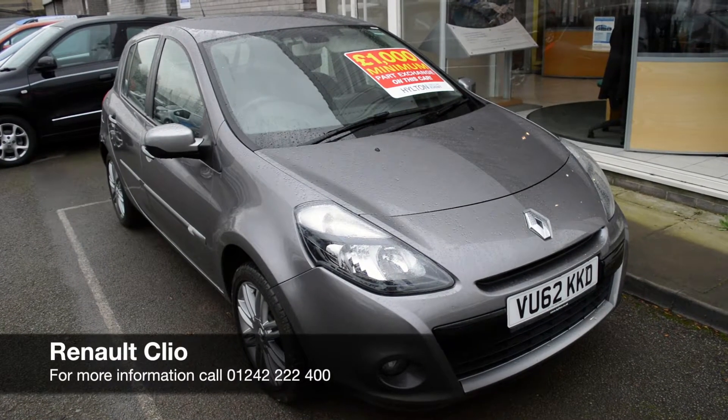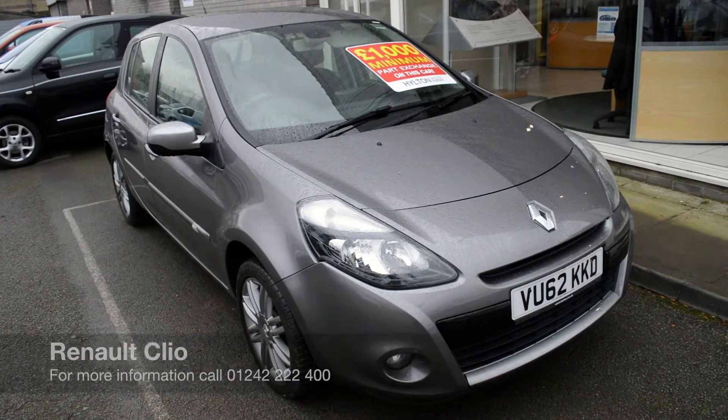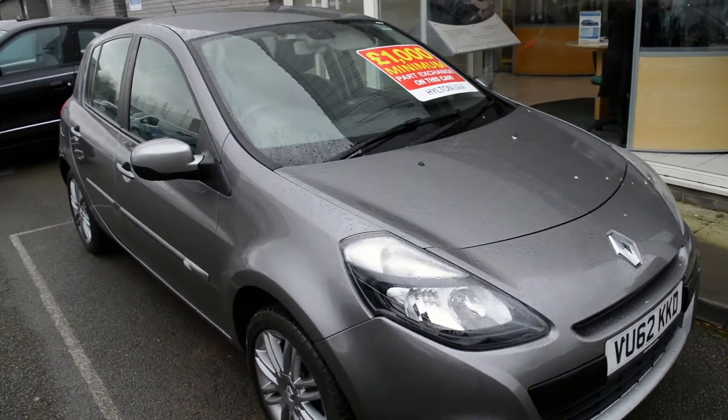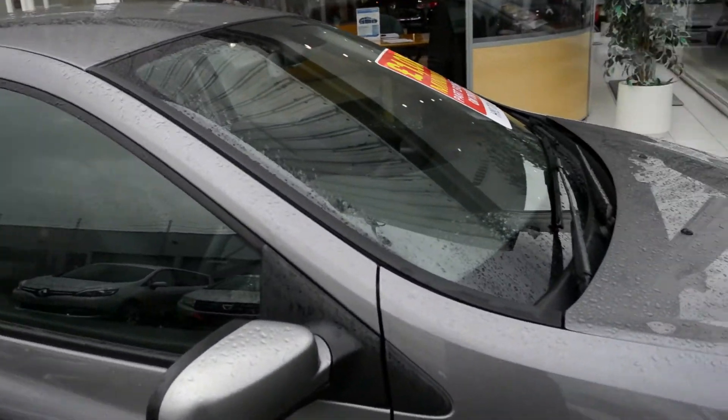Hello and welcome to Hilton Renault. Today I'll be doing a walk around of a Renault Clio 2012 Dynamique TomTom edition, 1.5 diesel, low mileage example with only 22,000 miles on the clock, finished off in a lovely metallic grey paint with grey alloys.